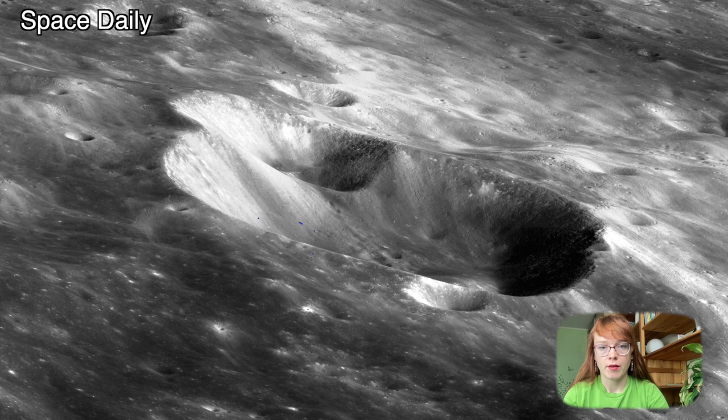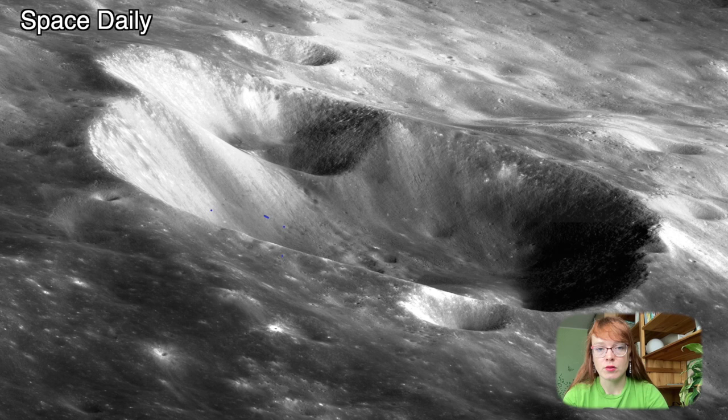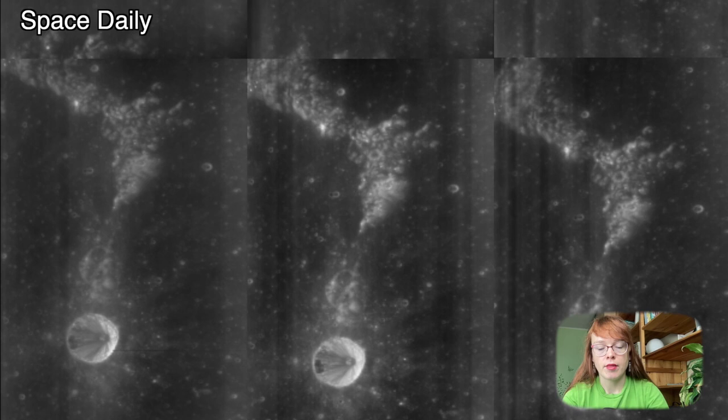The probe also imaged Wichmann Crater, a small impact crater in the southern part of the Ocean of Storms on the visible side of the Moon. It is no more than 10 km in diameter. The crater is bowl-shaped and very young.